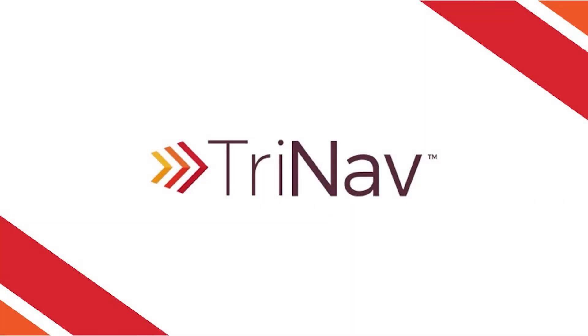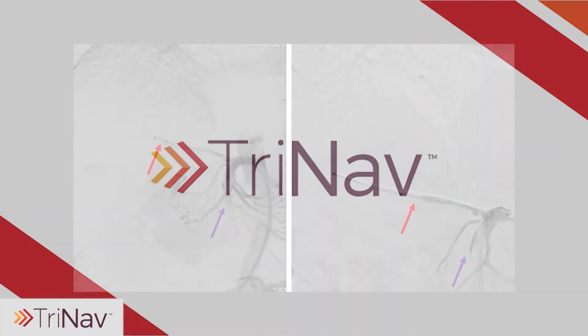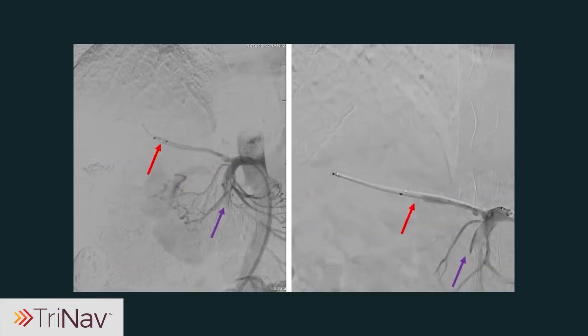In this case presentation, Dr. Ripul Gandhi from the Miami Cancer Institute presents the clinical case of a 77-year-old woman with HCC who underwent Y90 radio embolization.